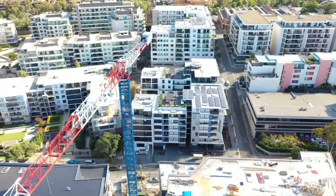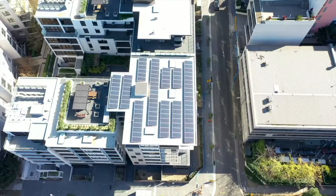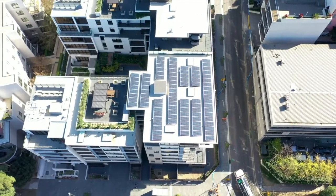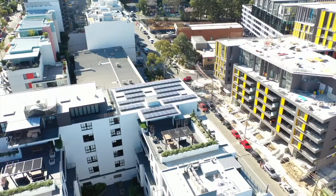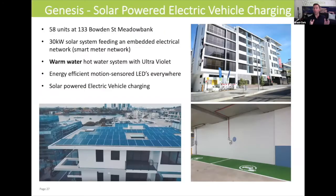This system is sharing the solar into the individual apartments as well as the common areas of this building's 58 apartments. The building also has an embedded hot water network using a warm water hot water system.